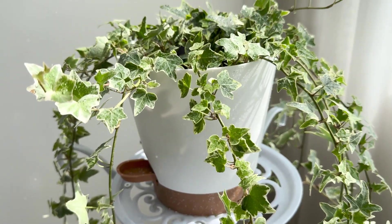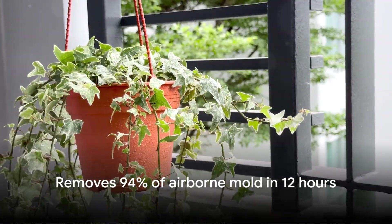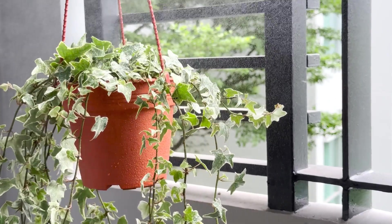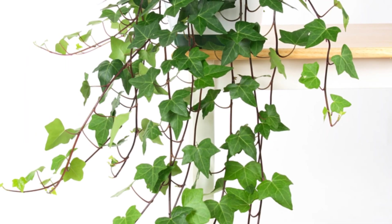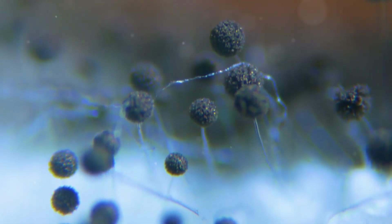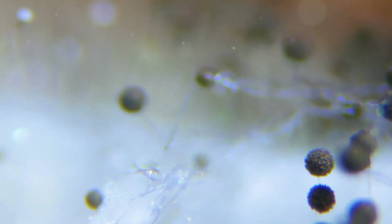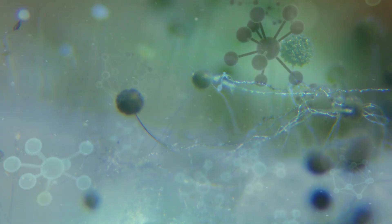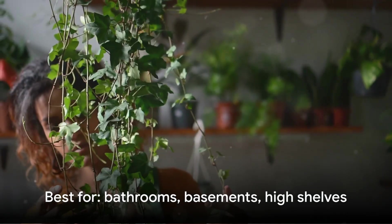English ivy is a powerhouse when it comes to removing airborne mold spores. Research from the American College of Allergy, Asthma, and Immunology found that English ivy removed 94 percent of airborne mold particles from a sealed room within just 12 hours. If you live in a humid climate, have a damp basement, or struggle with mold in your bathroom, this plant is a game changer. Mold spores trigger allergies, asthma, and respiratory irritation — they're invisible but constantly floating through your air, especially in poorly ventilated spaces. English ivy captures these spores through its dense trailing leaves, and it also removes formaldehyde and benzene.